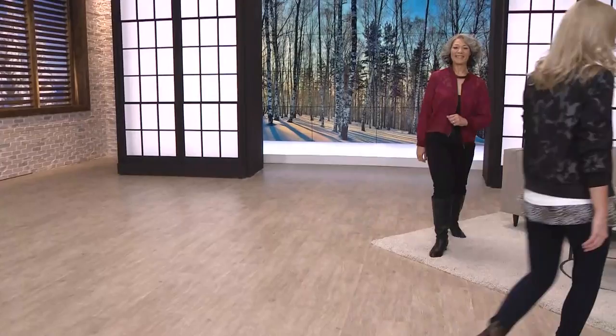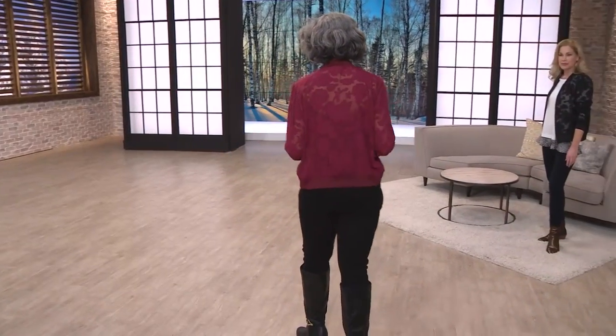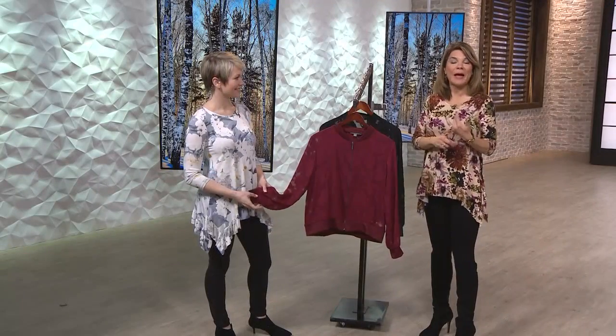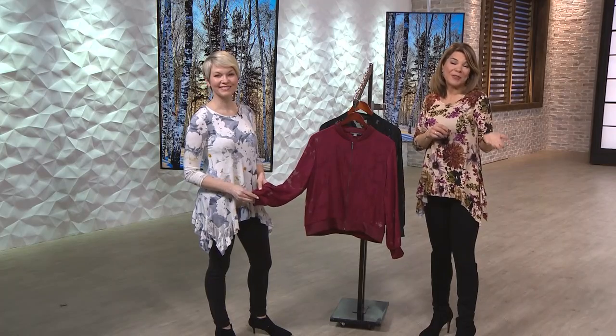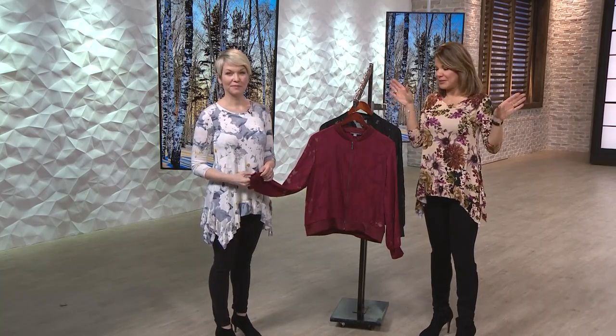$23.99, six value payments. Six value pay just means six months to pay for it — about $4 to get this home and try it out. And for today, Kate Mallory also has flat rate shipping and handling: $2.99 across the board for Kate and Mallory today.